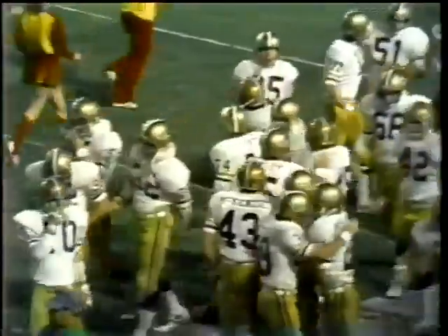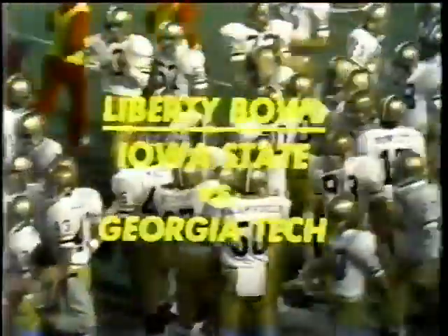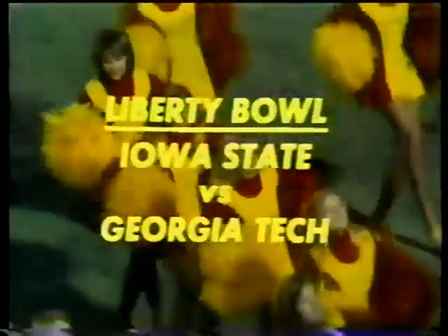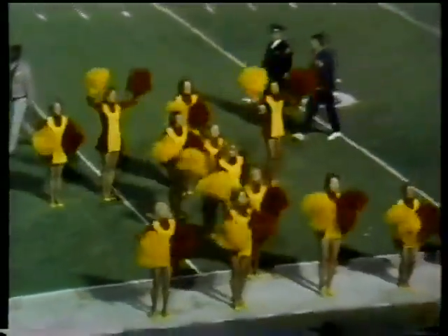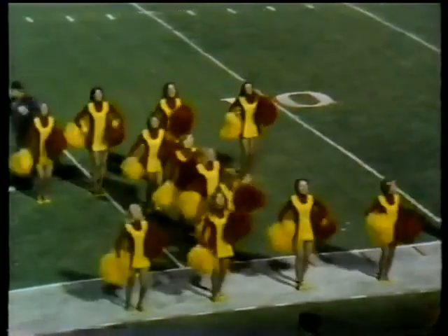Georgia Tech, coached by young Bill Fulcher in his first year as head coach, coming into the game with six victories, four defeats, and a tie. One of the defeats was over Duffy Doherty's Michigan State Spartans. Iowa State out of Ames, Iowa with five wins, five losses, and a tie — that tie against powerful Nebraska, 23-23. So here on ABC, we kick off the major college bowl season of 1972.